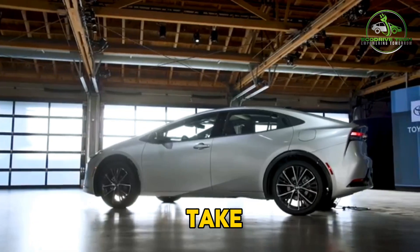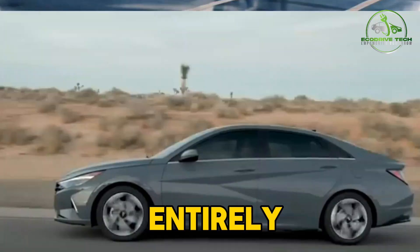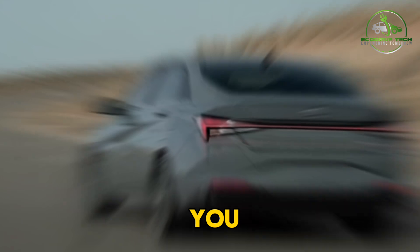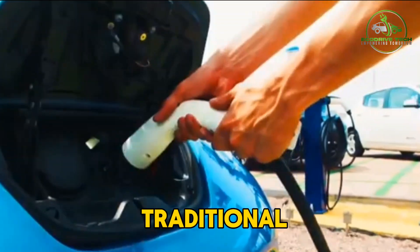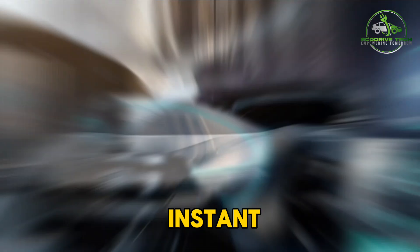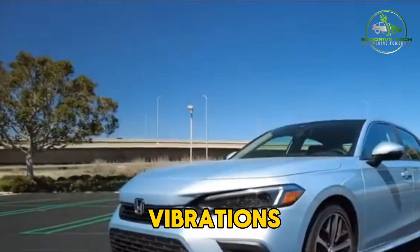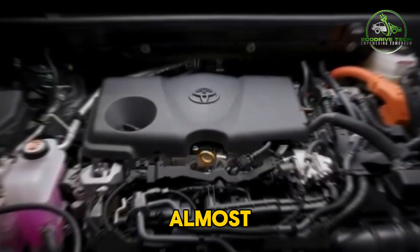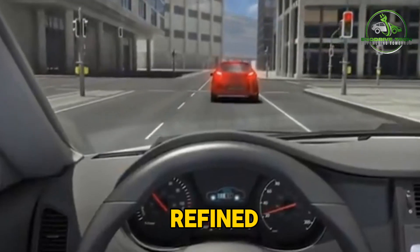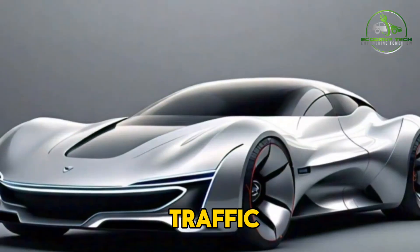The Accord Hybrid also has a bit more power and acceleration than the standard gas-powered Accord, thanks to the electric motor. Now let's take a look at fully electric vehicles, or EVs. These cars ditch the gas engine entirely and run solely on battery power. The driving experience is completely different from a traditional car — EVs are incredibly smooth and quiet, with instant acceleration that'll pin you back in your seat. There's no engine noise or vibrations, just the smooth, almost futuristic whirr of the electric motor.